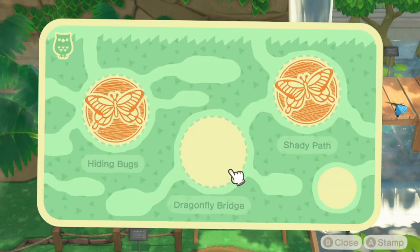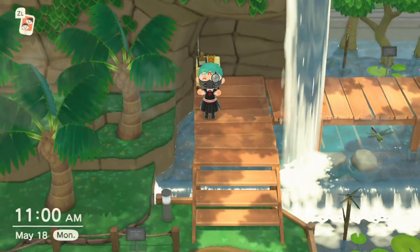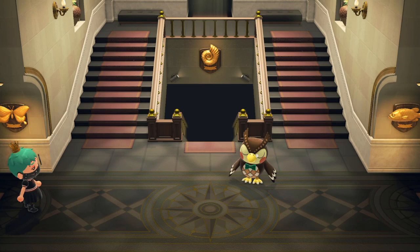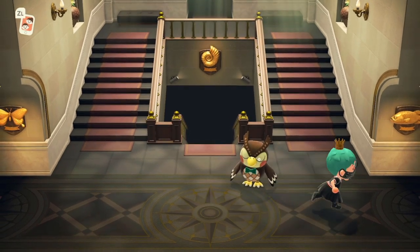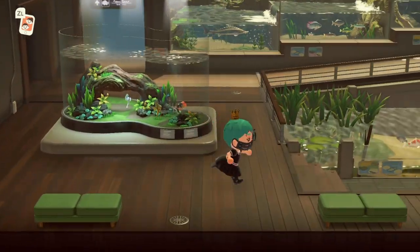Looks like that's going to be our last stamp for the bug card. We finished our first card! Let's move on to the next area. Off to the aquarium to see some fish and get some stamps.